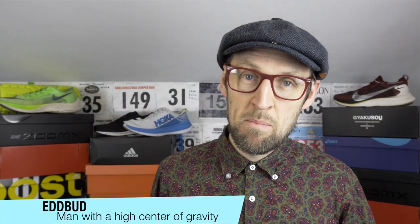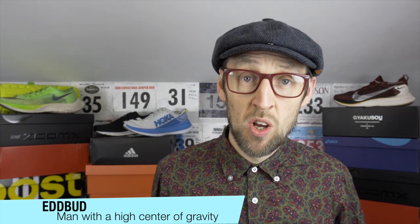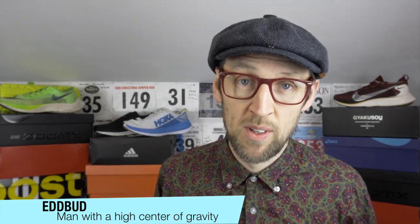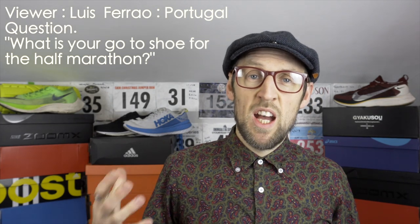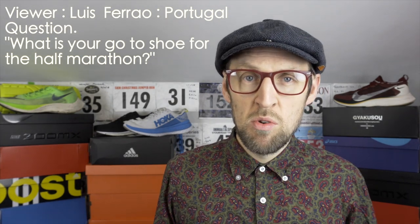Hey guys, it's Ed Bird and I'm back discussing which shoe I should utilize for the Blackmore Vale Half Marathon. A viewer, Luis Ferro from Portugal — I hope I've said your name correctly, Luis — got hold of me and asked which shoe he should utilize for his upcoming half marathon. Now I've got a multitude of different shoes I could use, and that question got me thinking which shoe am I going to utilize. I simply can't decide, so I'm asking you viewers to help me out — please post down below in the comments which one you think I should utilize.